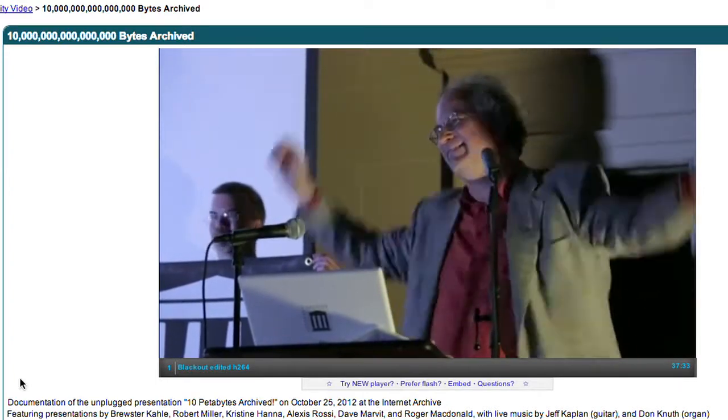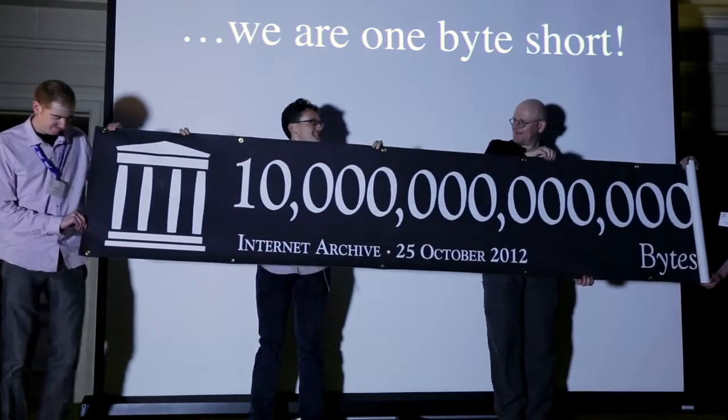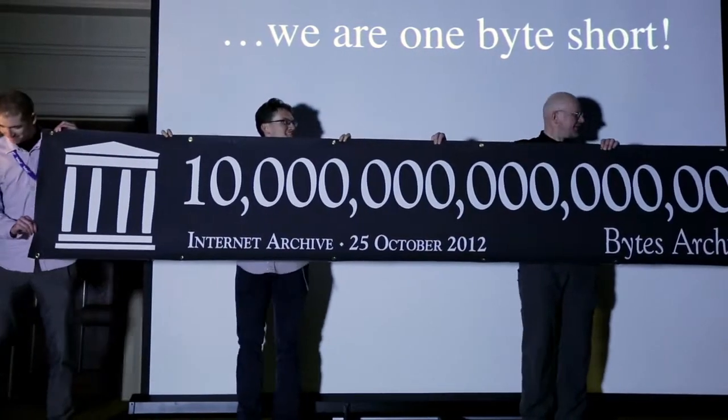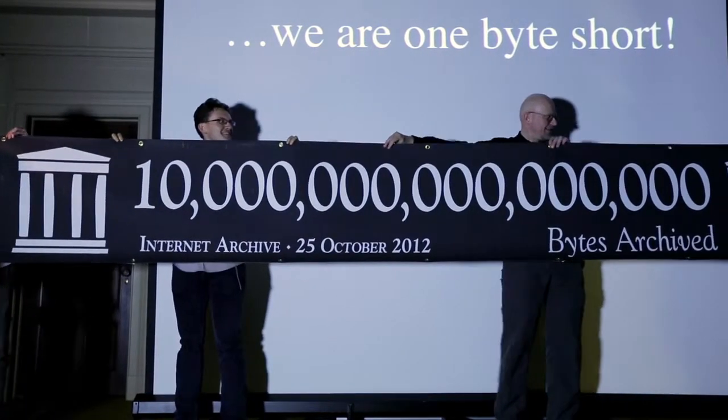The question, I think, is whether we have the will to do it. Do we, as countries, have the will to finance creating a library that actually gives universal access to all knowledge? We can do it right now. It's on the order of about 10 petabytes of data in total. The Library of Congress — all the words in the Library of Congress — are about 25 terabytes. So it's not a thousand Library of Congresses, but we're starting to get there.